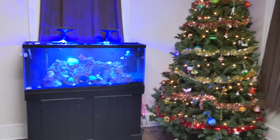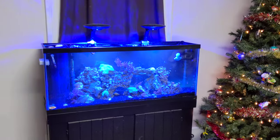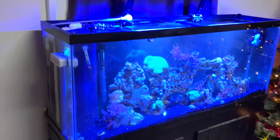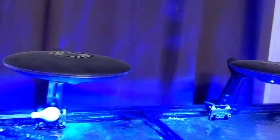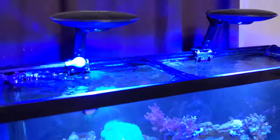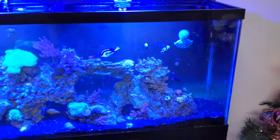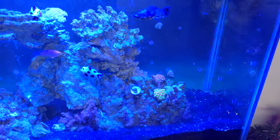Hey guys, what's up. I thought I'd do a little video of my tank. It's a 55 gallon running Zetlight UFOs. Kind of dusty. I'm upgrading soon so I thought I'd get a video of what it looked like beforehand. Do a couple shots and then tell you a little bit about it.